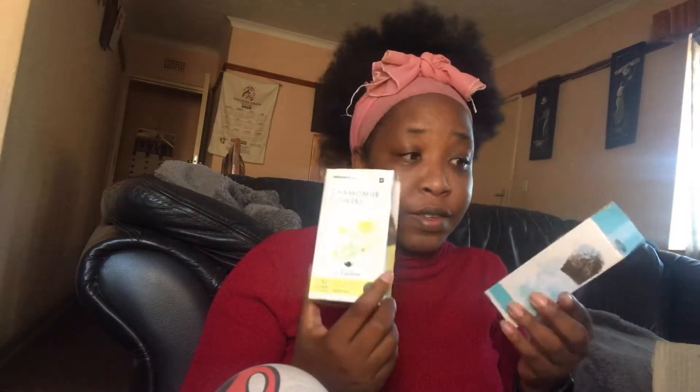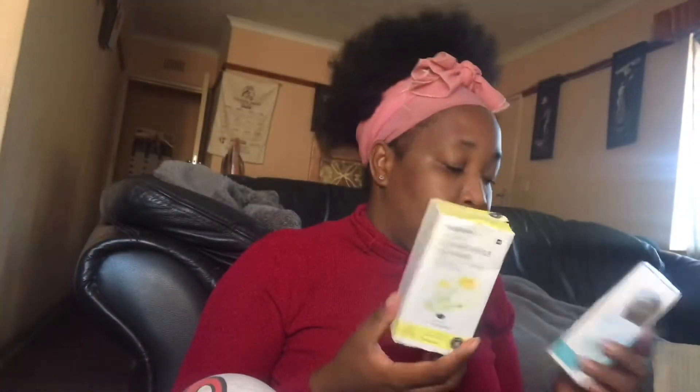I'm a big fan of Woolworths teas. This is the rooibos and this is chamomile tea. They even have a brewing time on these things — I've never noticed that before, I just brew things.